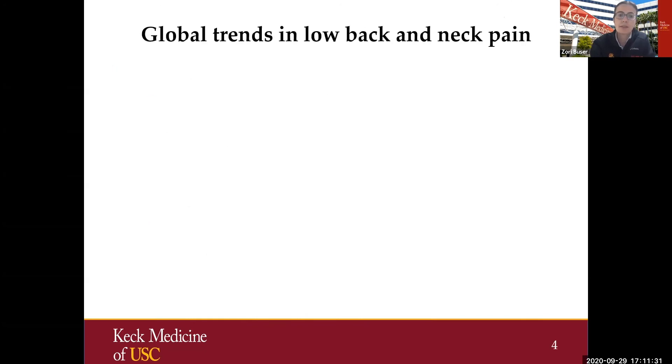Throughout these 20 minutes, I hope to cover the future of spine care — specifically current trends in spine pathologies, the costs of spine care, and the value. This then transitions nicely into predictive analytics, AI, and machine learning. The first thing to think about is that spinal pathologies are one of the leading causes of disability worldwide. To get the facts and evidence, we have to look at where we stand in the United States and globally.